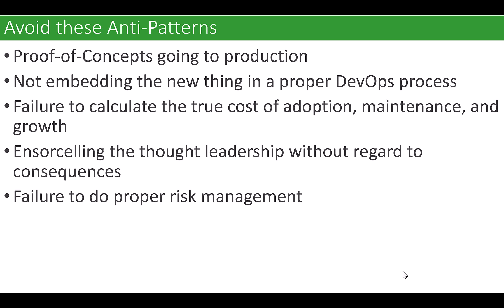If you don't do a process, what happens is proof of concepts go to production. Nobody who listens to my videos has to wonder why this is bad. Shiny things tend to bypass the DevOps process, the internal regulatory process, etc. The justification is, 'They're new and shiny and we don't have time to worry about that right now — give us a pass and we'll do it later.' We will. No problem. Why? Failure to calculate the true cost.